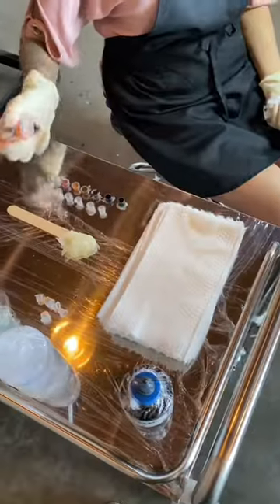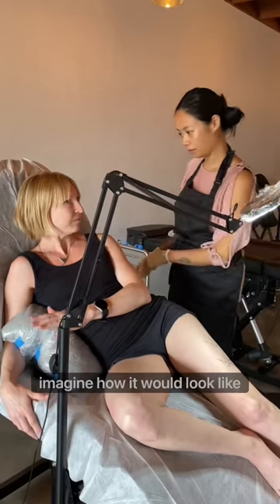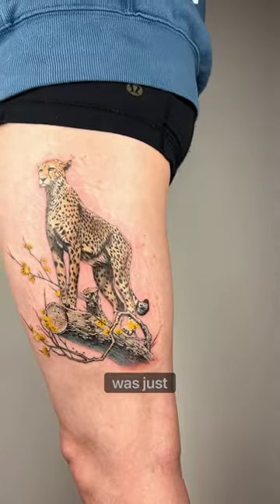Second session for the cheetah tattoo. The first session was done three months ago and today I'm adding color to it. My client said she couldn't imagine how it would look like after putting colors because it already looked complete with just black.